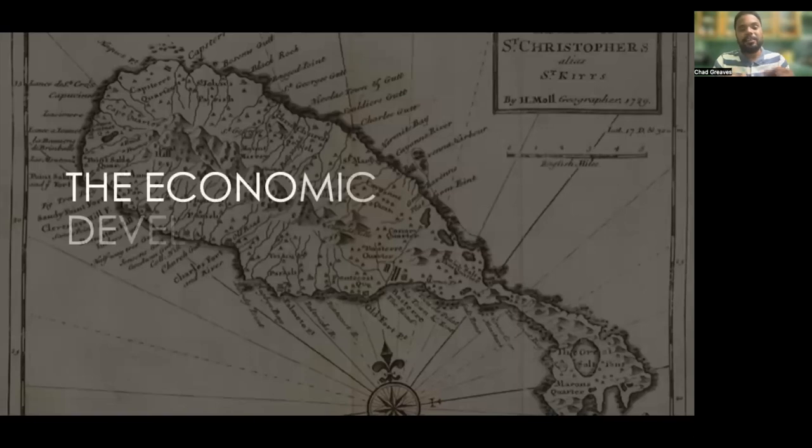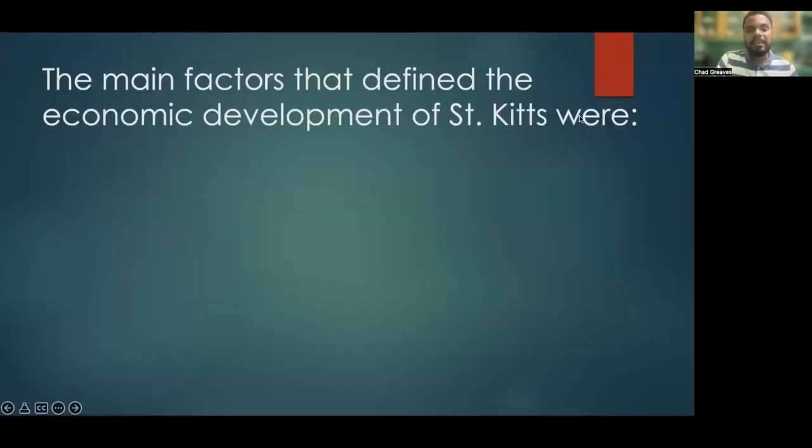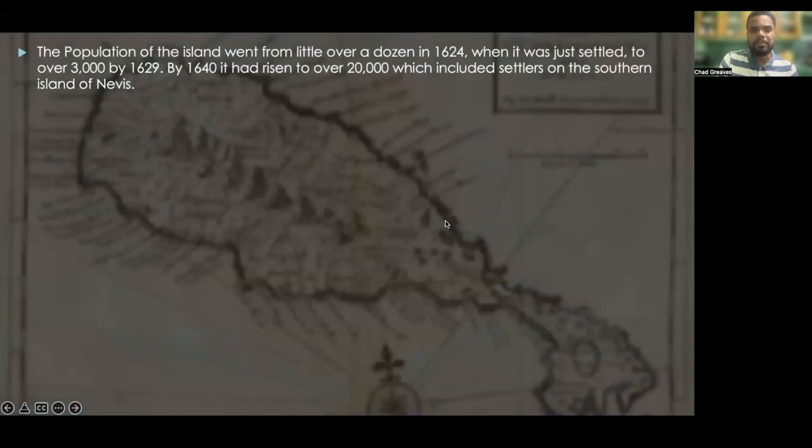Now we want to take a look at the economic development of St. Kitts. The main factors that defined the economic development of St. Kitts were four primary factors: first, an increase in the island's population; second, the introduction of the proprietary system; third, the introduction of indentured servants; and finally, crop production and development.